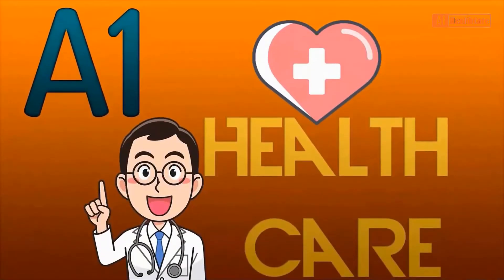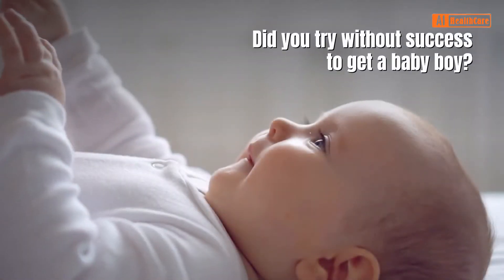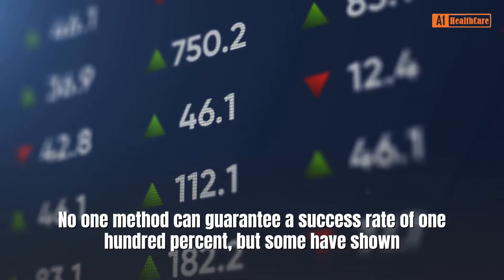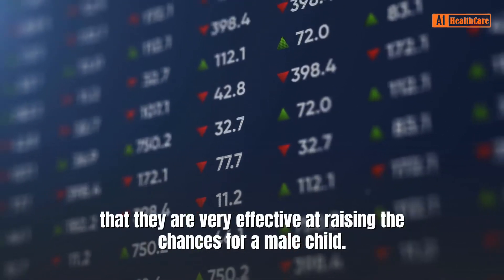A1 Healthcare presents: How to conceive a baby boy — 5 expert tips you need to know. Did you try without success to get a baby boy? No one method can guarantee a success rate of 100%, but some have shown that they are very effective at raising the chances for a male child.